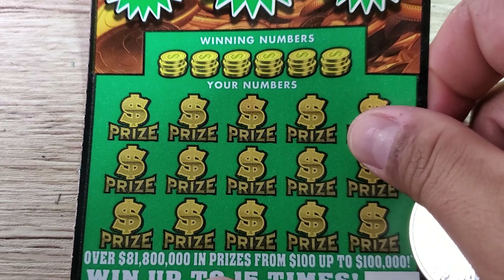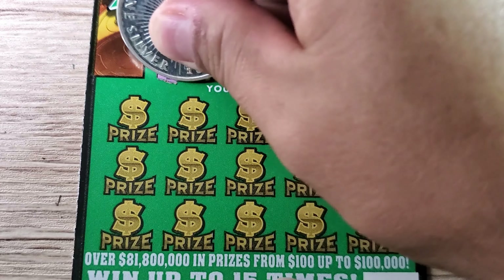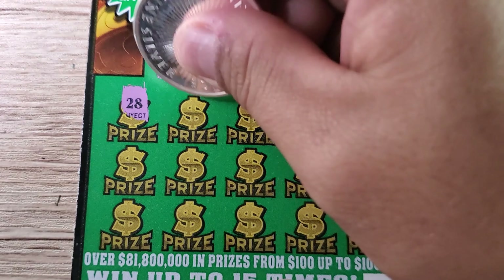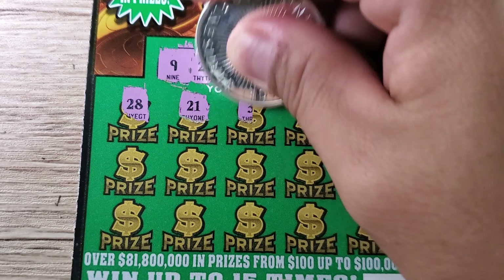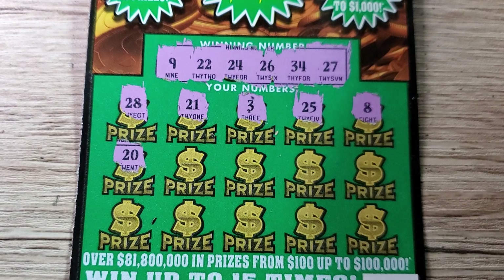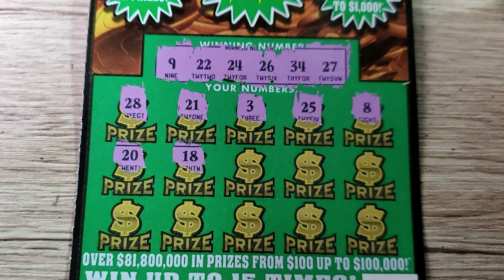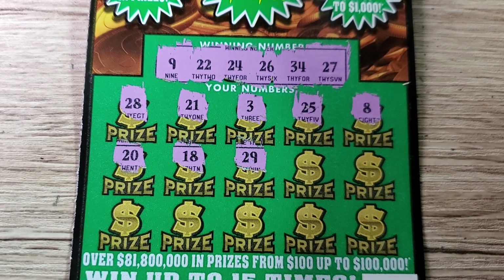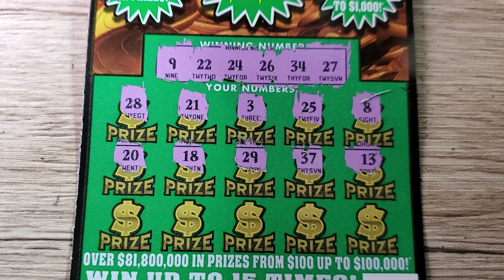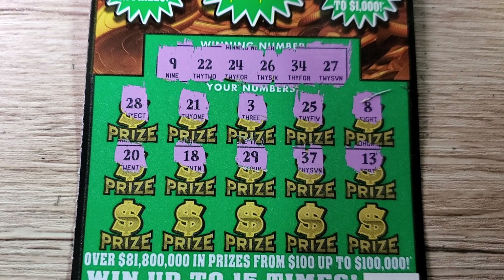We are down to our last Gold Rush classic, the ten dollar one — let's go for it. Our winning numbers are 9, 22, 24, 26, 34, and 27. First row match: 28, one-off; 21, another one-off. We got 3, 25 — come on. All these one-offs are just horrible teasers. Got 20, 18 — nothing so far. 29 — I figured by now we'd have the 20s covered but apparently not. 37 and 13 — nothing so far.